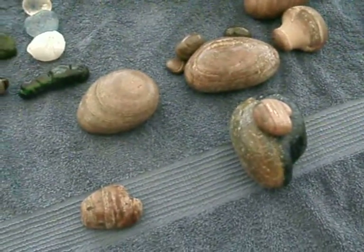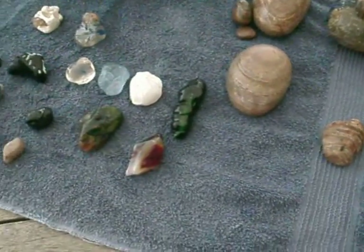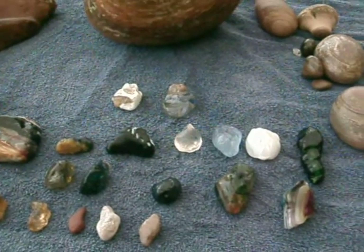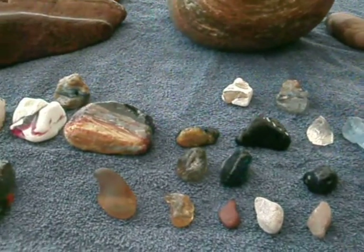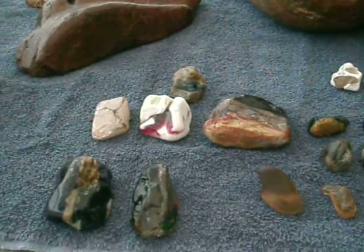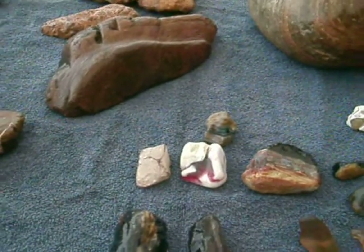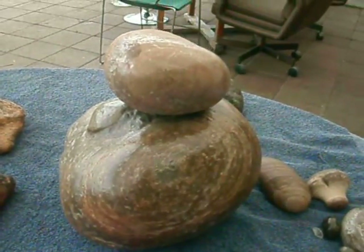They didn't eat everything. We also have some glass objects — these used to be river rocks and they got overrun by lava. Anyway, here's looking at you, kid.